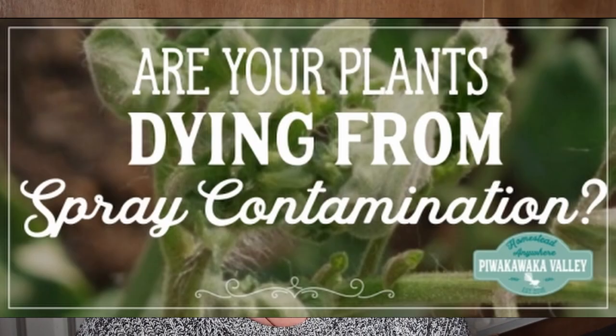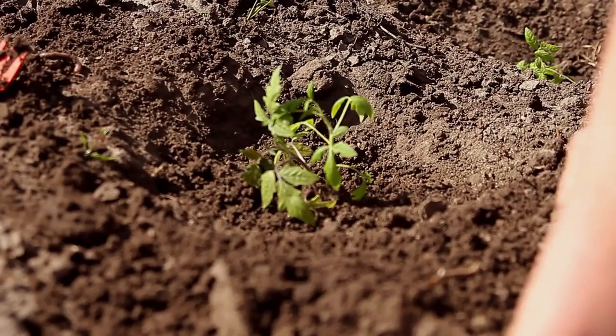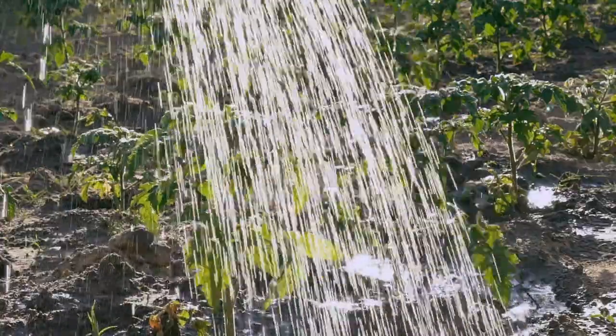I do have a blog post all about that which I'll link below. The key nutrient required to get seedlings and young leafy plants off to a good start is nitrogen. If your compost or wood mulch hasn't broken down well yet, it may be sucking the nitrogen up. It will eventually release it again, but in the short term while your plants are young and needing it, it may be used up by other things. Adding a little nitrogen-rich tea that you water in can make a big difference if your plants aren't doing so well.